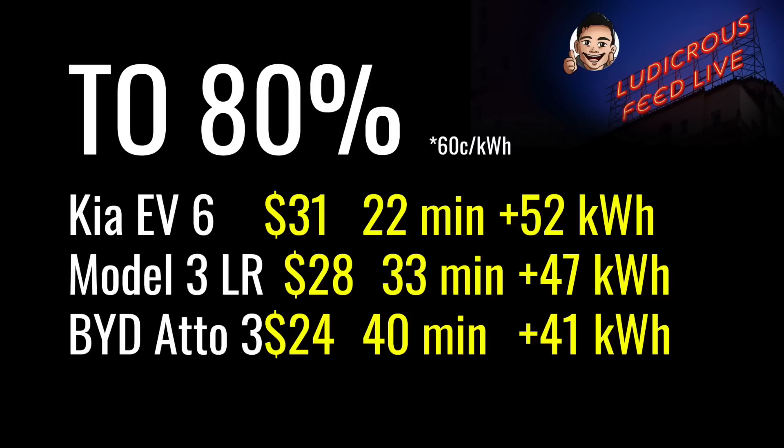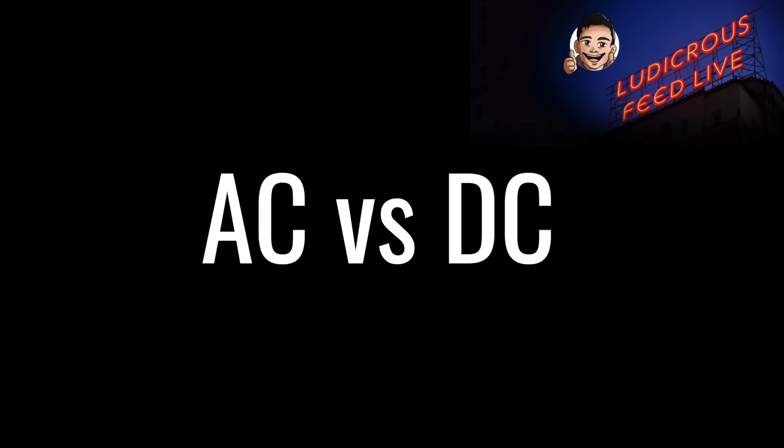As you can see, charging times do vary between different cars. But of course, the cost of charging is determined by how much energy is put into the vehicle rather than how long it takes. Alright, so that's DC charging done — let's talk about AC charging now.